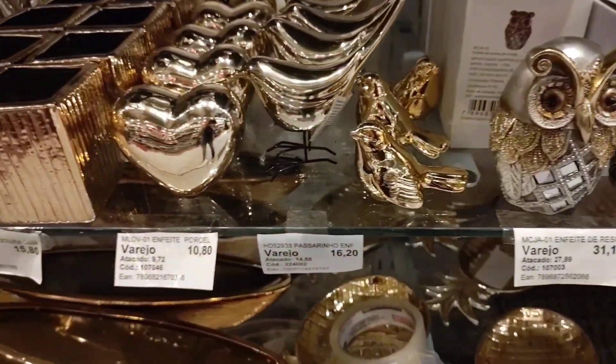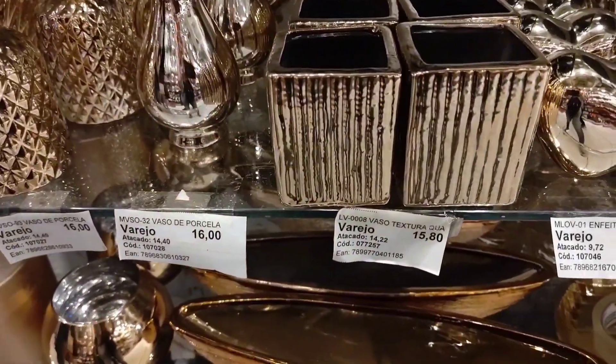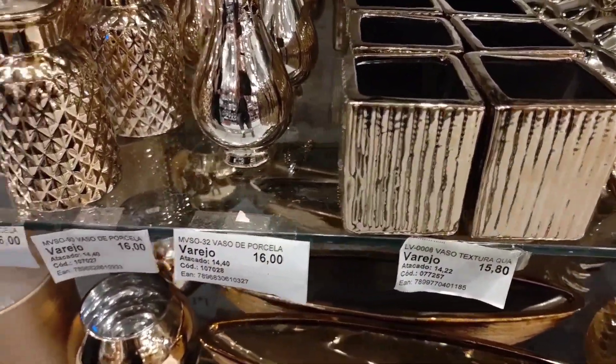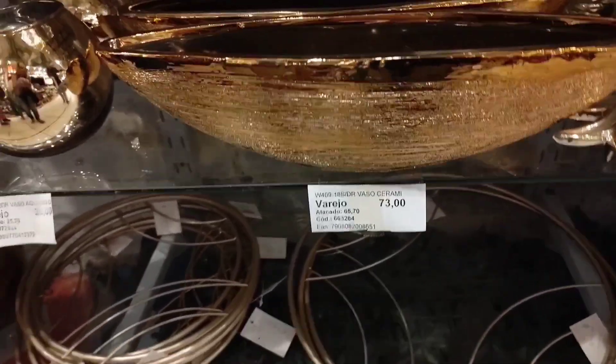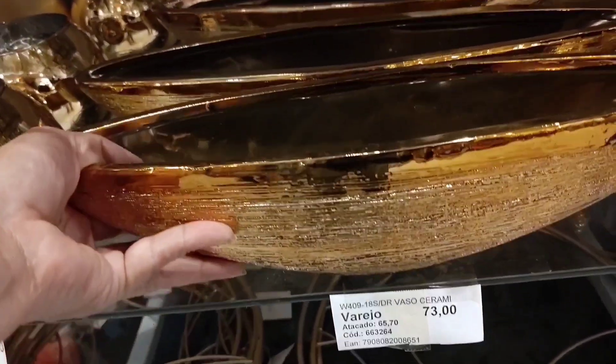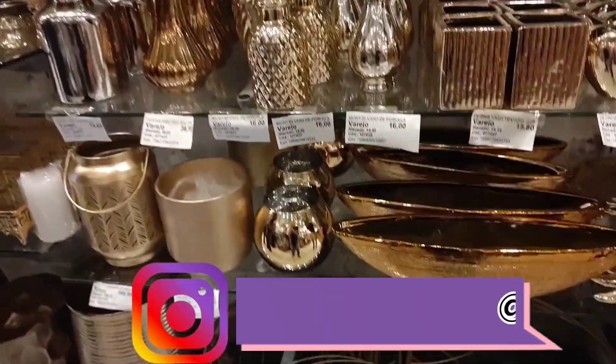There are these little birds going for R$16.20. The heart is R$10.80. Small vases at R$15.80, R$16.00, R$32.00. This different one here is R$73.00 at retail price.